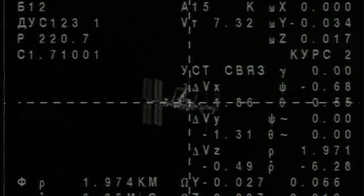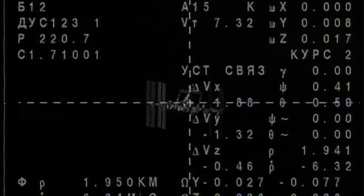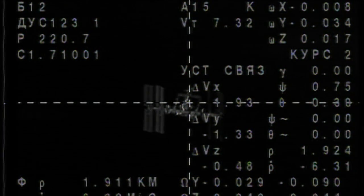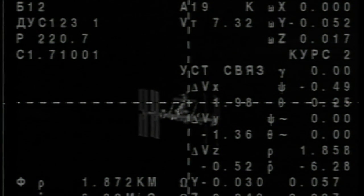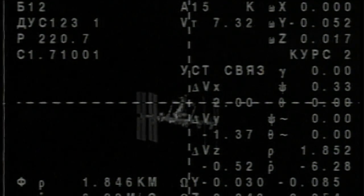Alexander Misurkin getting his first view of the International Space Station, Pavel Vinogradov getting his first view since several years ago back in 2006. And even though Chris Cassidy flew on STS-127, the International Space Station changed so rapidly during the final few shuttle missions that this orbiting complex is going to look quite a bit different even since he was there.